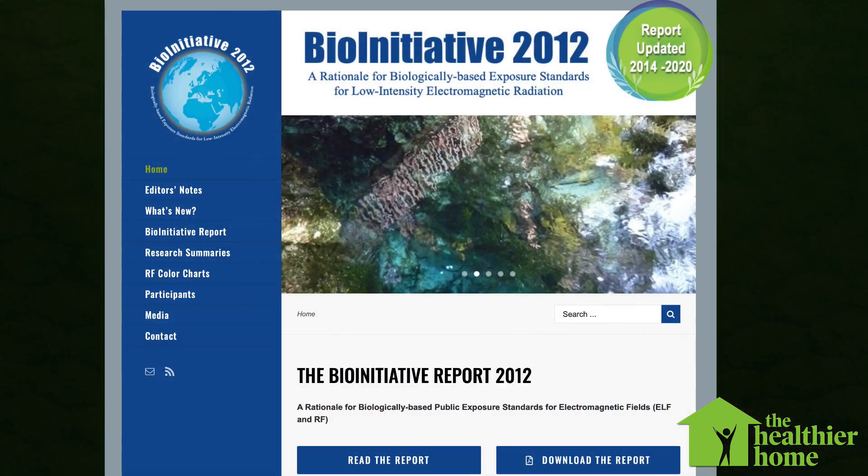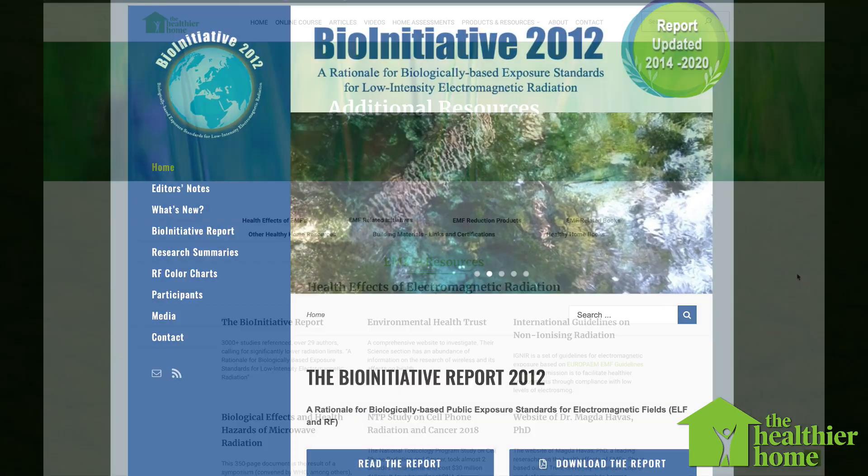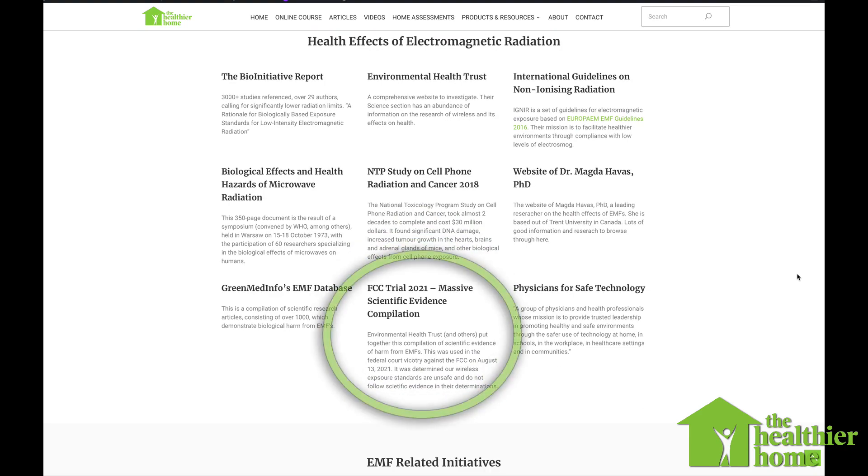To understand why that's such a good idea, you can look at the Bio Initiative Report. You can check out a link on my website that goes to the giant evidence compilation that the Environmental Health Trust, the Children's Health Defense, and a couple of other groups put together in their recent court case victory against the FCC for wireless radiation exposure limits. It was determined on August 13th of 2021 that our current limits are unsafe and aren't following the science on what safe exposure should be.